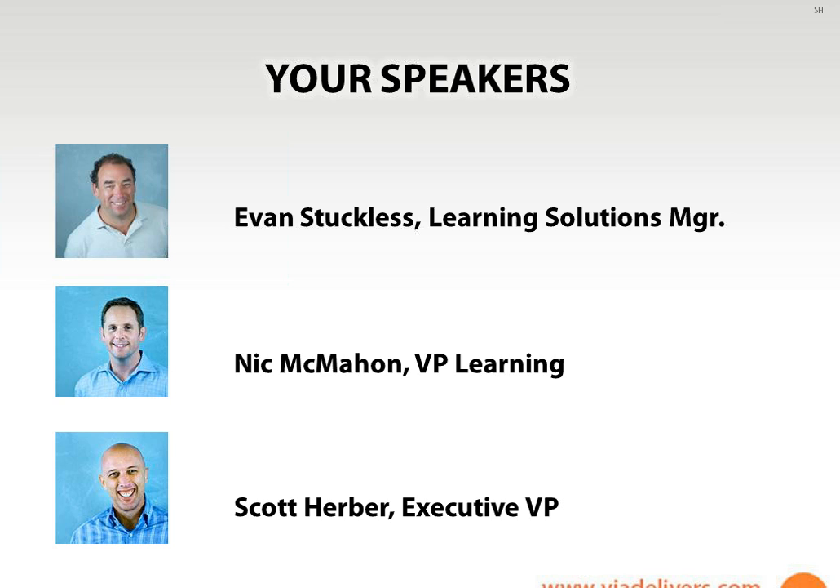Evan Stucklis: Hi folks, how are you doing? Thanks, Evan. Additionally joining me here is Nick McMahon. Nick's our vice president of learning. He's got a ton of learning experience and wealth of knowledge, not just on the learning side but on the global side. Introduction, Mr. McMahon. Hi, thanks Scott.